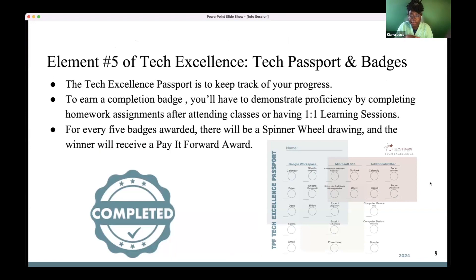Now, the Tech Excellence Passport and Badges. I've been sending these out in emails and will send again in the follow-up — definitely download a tech passport, because you're going to need it to earn a badge. On the left-hand side is what a badge looks like. To get one to put on your passport, you'll need to either take a GCF tutorial, go to a one-on-one learning session, or go to a class, then do and submit the homework to me.